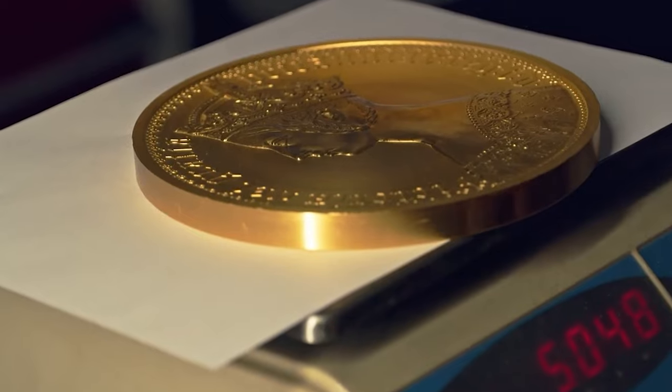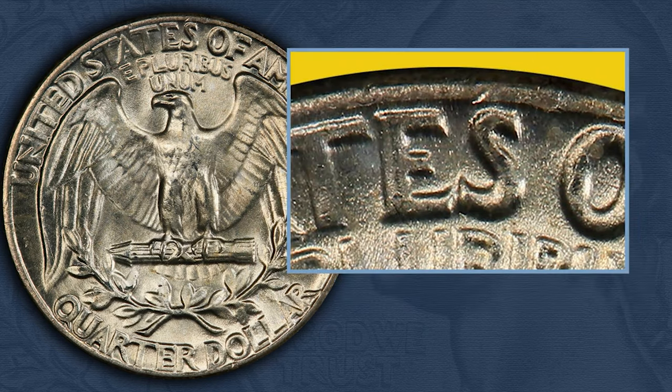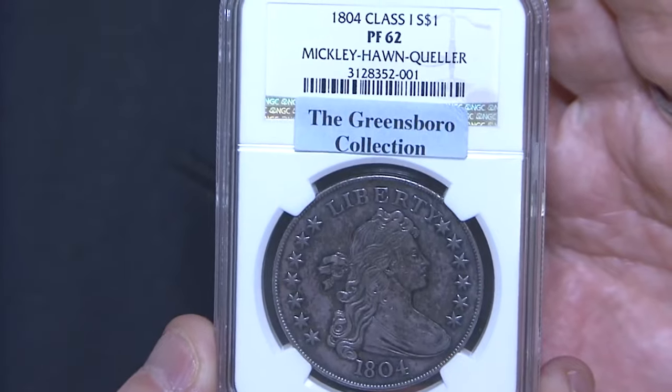The first step in identifying a rare coin is understanding its characteristics. These may include specific markings, symbols or dates unique to a particular coin. Research is key as it allows you to distinguish between genuine rarities and clever imitations.